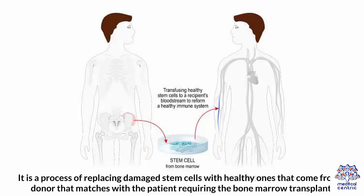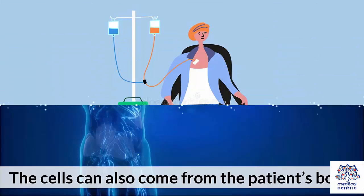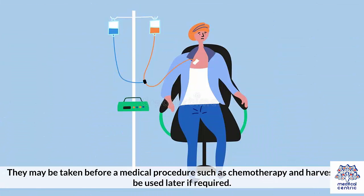It is a process of replacing damaged stem cells with healthy ones that come from a donor that matches with the patient requiring the bone marrow transplant. The cells can also come from the patient's body. They may be taken before a medical procedure, such as chemotherapy, and harvested to be used later if required.